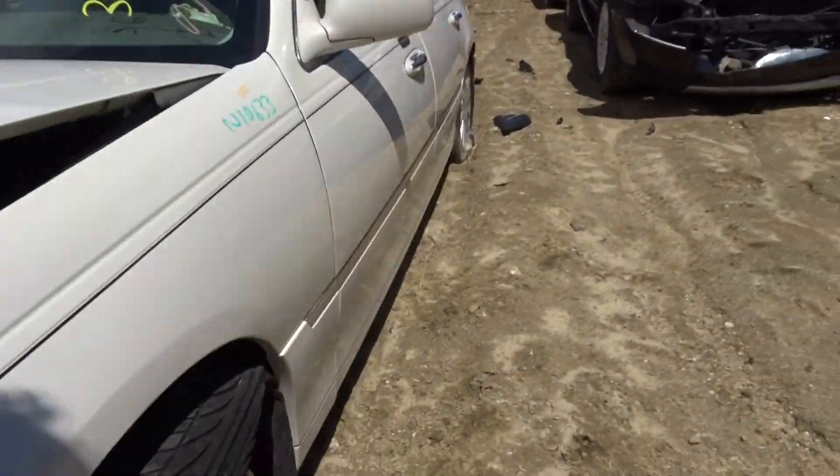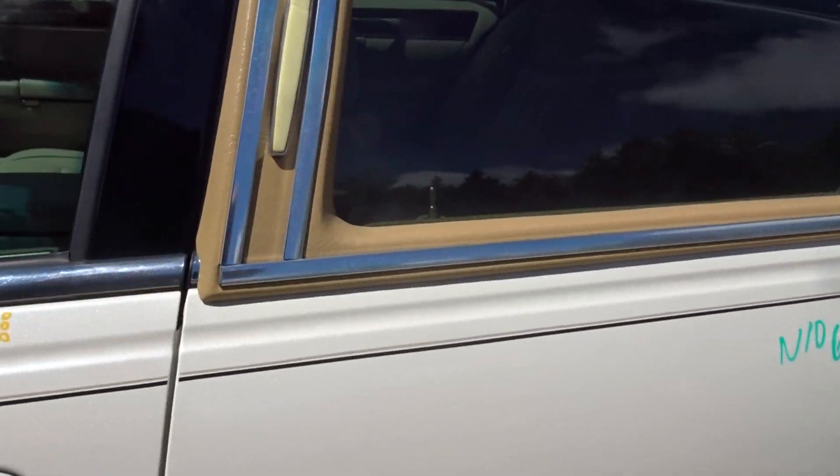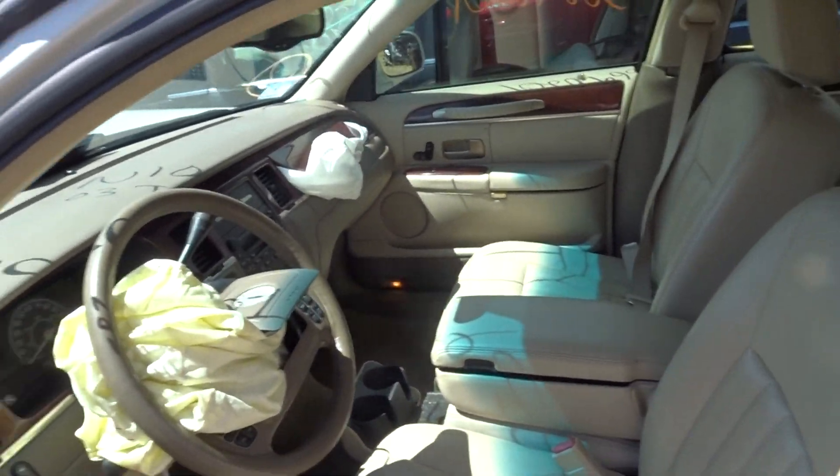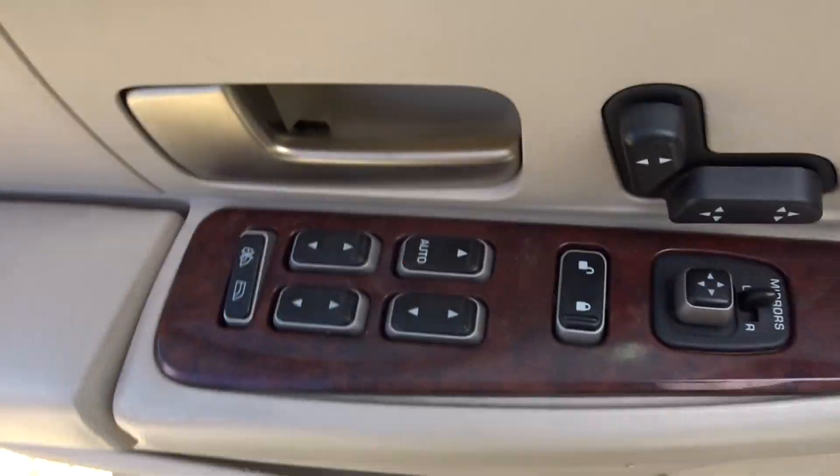Interior tan leather. It's got the 60/40/40/20 with the armrest, without a phone. Bench in the back. Driver side door panel with master window switch.